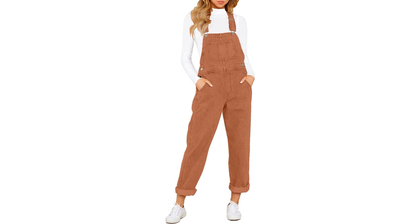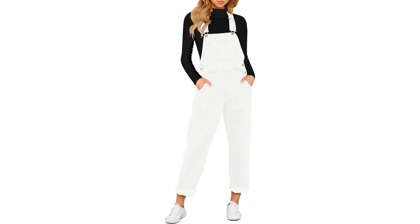These overalls offer endless styling options. Pair them with a simple tee for a relaxed look, or dress them up with a trendy blouse and heels for a more polished ensemble. The possibilities are endless with these overalls.